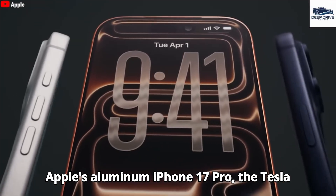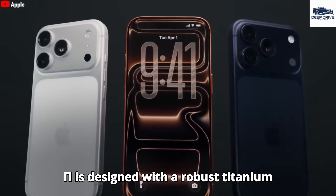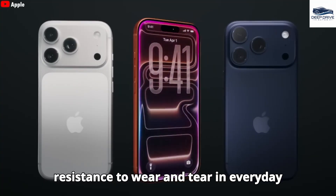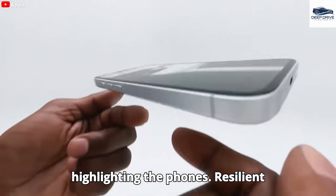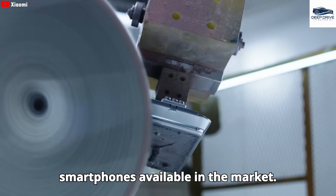In contrast to Apple's aluminum iPhone 17 Pro, the Tesla Pi is designed with a robust titanium casing, ensuring durability and resistance to wear and tear. Musk emphasizes Tesla's commitment to durability over ostentatious design, highlighting the Pi phone's resilient materials crafted to endure harsher conditions compared to other smartphones on the market.